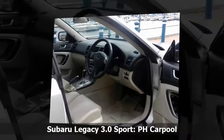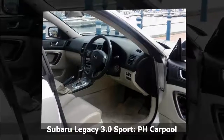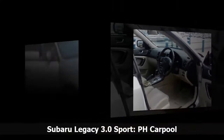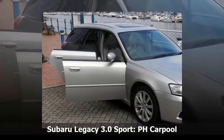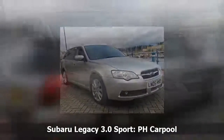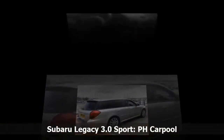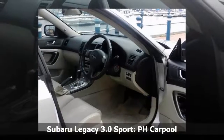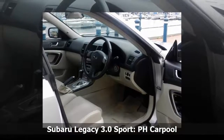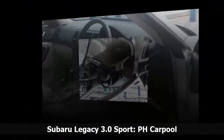I wish I'd known how good they were years ago — it would have saved lots of bother. I also wish I'd known that you can't take the CD player out in isolation because it's now eaten six of my favorites. Hopefully the next owner will like New Order and ELO. I also wish I'd known that there's an even more powerful Spec B manual version, as I might have held on for one of those.